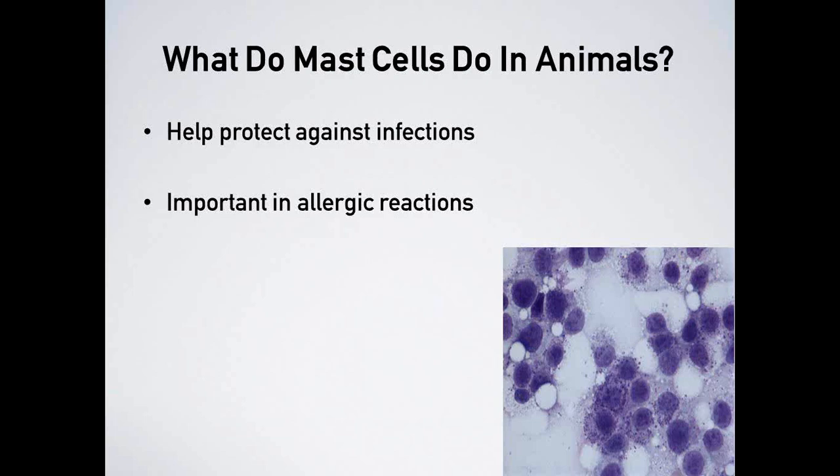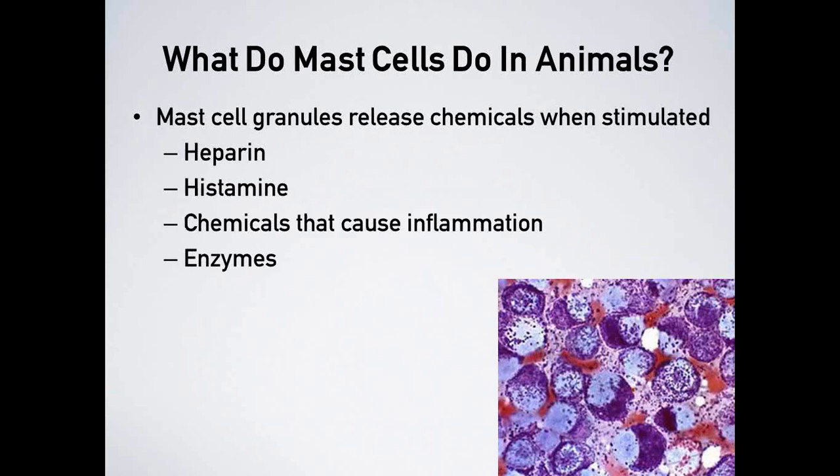What do mast cells do? They help protect against infections — particularly important in the fight against bacteria, parasites, and fungal infections. They are also important in allergic reactions, both good and bad. Mast cell granules release chemicals when stimulated. Mast cells get stimulated by invading parasites or pathogens such as viruses or bacteria, particularly in skin and airways where we come into contact with many pathogens.